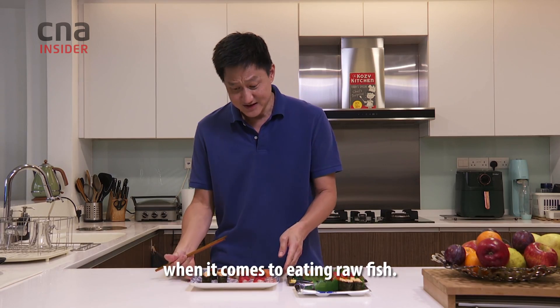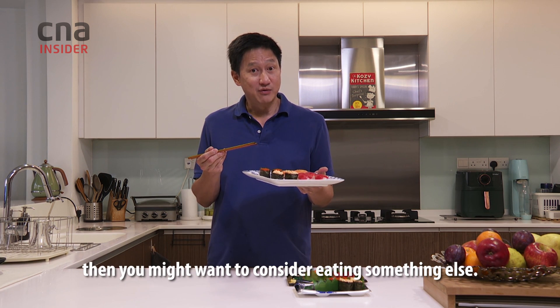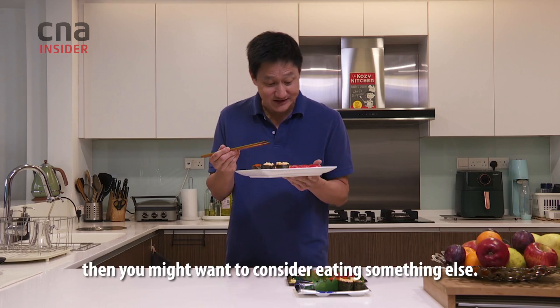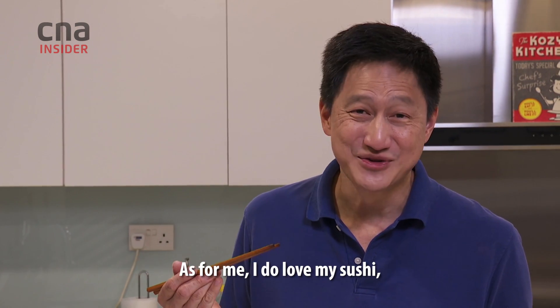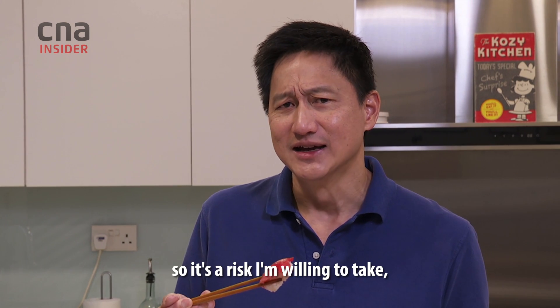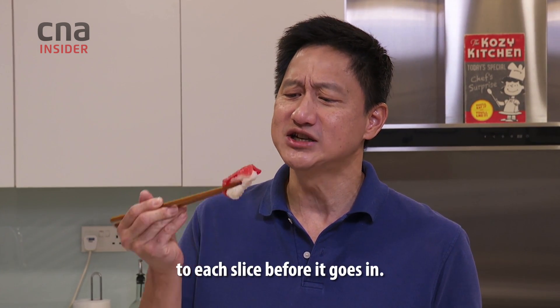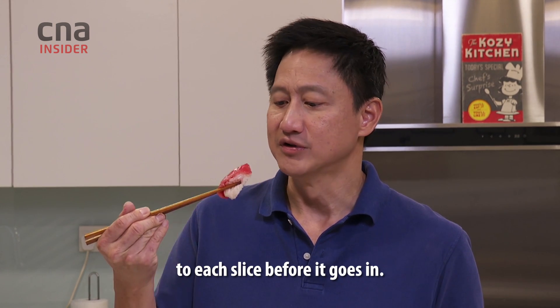There's always a level of risk when it comes to eating raw fish. If you think you might be at risk, you might want to consider eating something else. As for me, I do love my sushi, so it's a risk I'm willing to take — though I think I'm going to pay a bit more attention to each slice before it goes in.